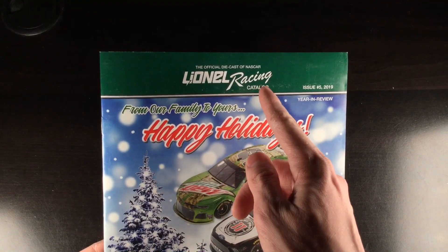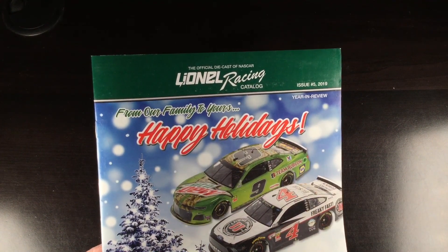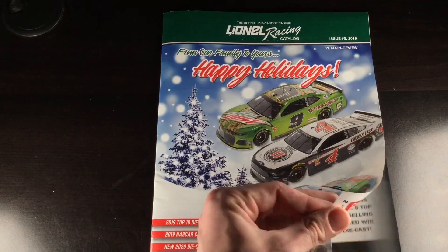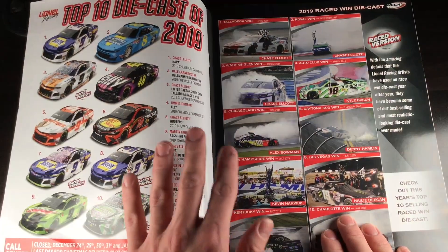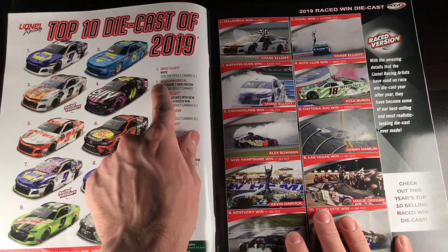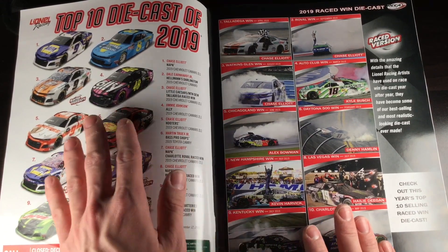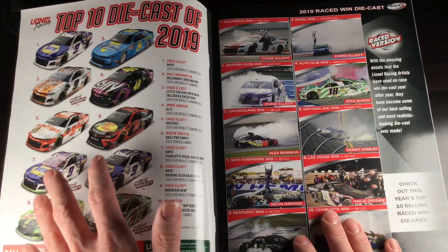So first off, we've got the official DieCast of NASCAR — Lionel Racing Catalog, issue number five, 2019 year-end review. From our family to yours, happy holidays. Turning the first page, you can see there's a lot to look at here. Over here you've got the top 10 DieCast of 2019. Of course, the Chase Elliott primary is easily going to be the top DieCast. It's a Chevrolet sweep for the top five.